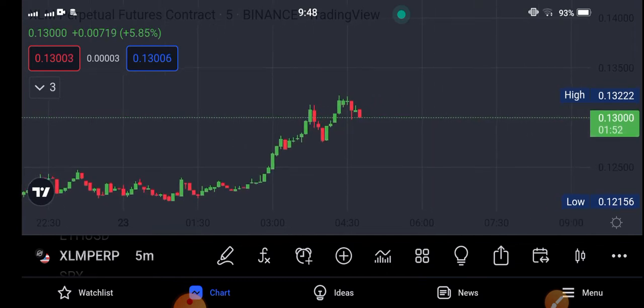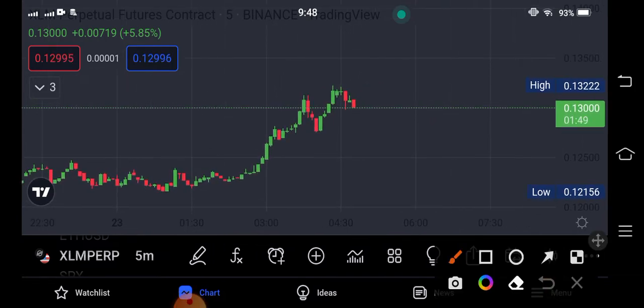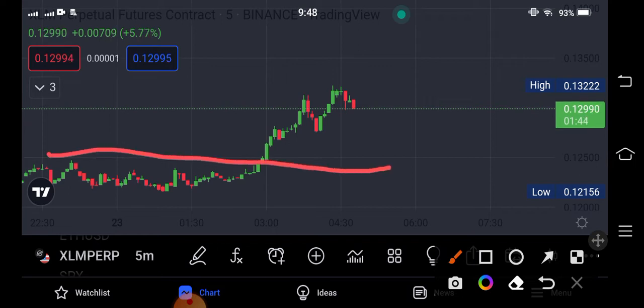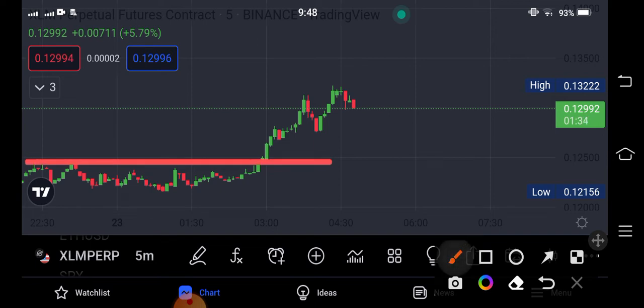If we talk about the movement of Stellar XLM coin and the current situation, as you can see the market broke the previous resistance line. It breaks here at the resistance line — obviously if it breaks a resistance line it has to pump. You can see it broke this resistance line and the market started moving upward, so obviously the market is bullish.